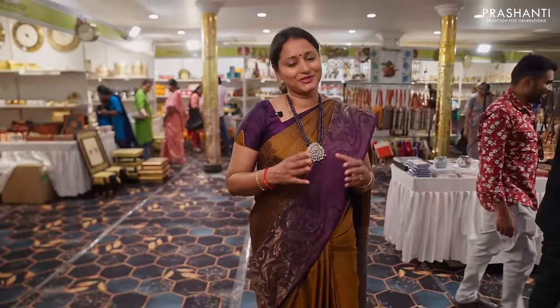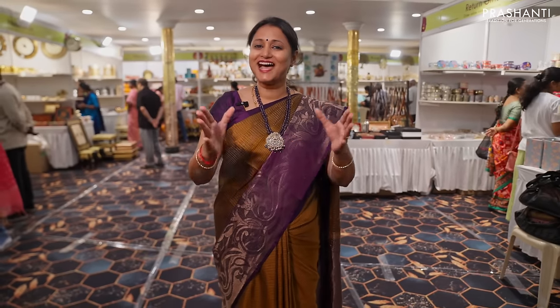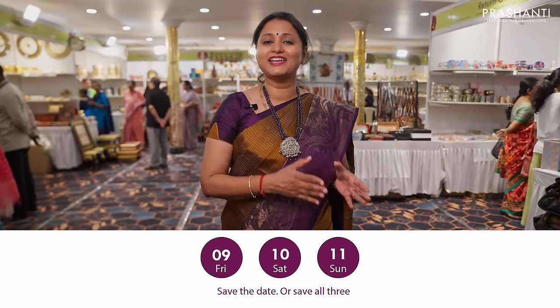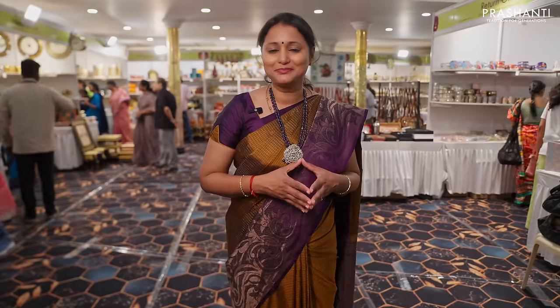People of Vijayawada, this was just a quick walkthrough of what we have specially brought for Sari Trails Edition 14. We welcome you all to be part of this grand Sari Trails Edition 14 happening on 9th, 10th and 11th of February — Friday, Saturday and Sunday — at Sri Sesha Sai Kalyana Vedika, Bend Circle, Vijayawada. Also get a flat 10% discount across all our collections. We are super excited to see you all!